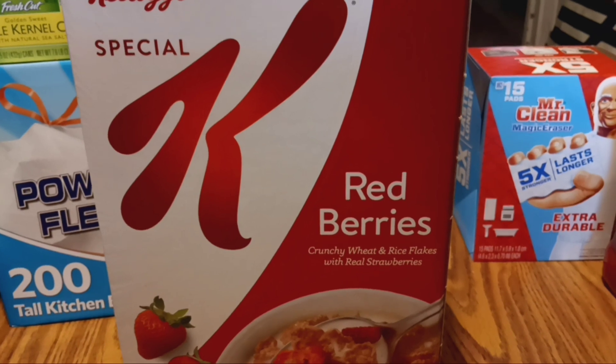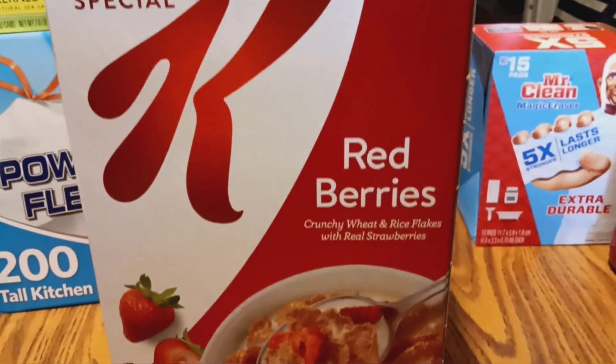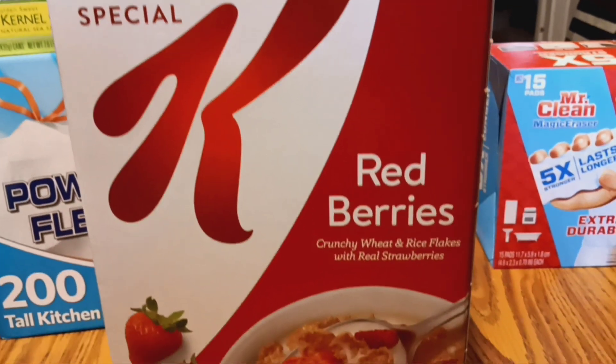Ever since COVID, the Special K Red Berries with the dried strawberry slices is one of the only cereals that I can eat, so I try to keep stocked up with this.